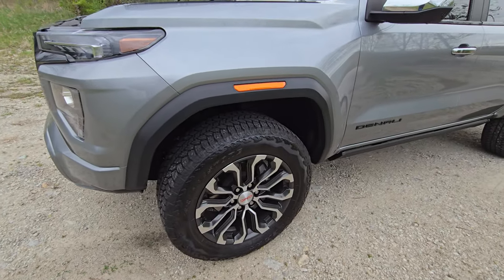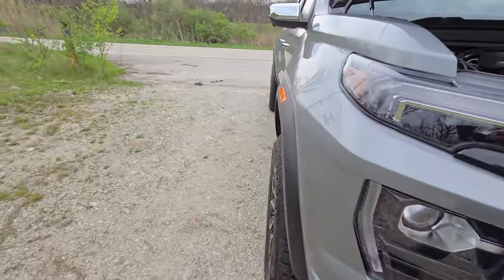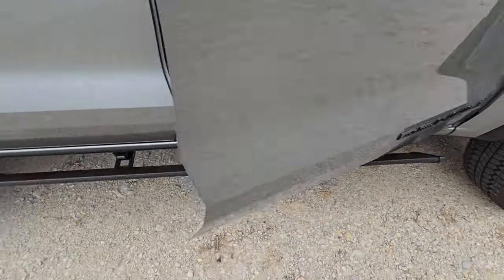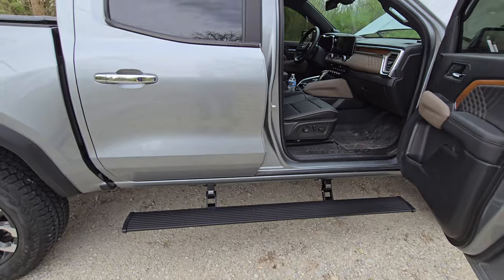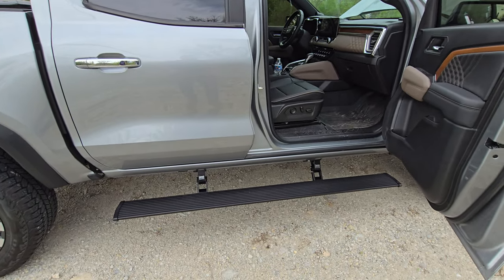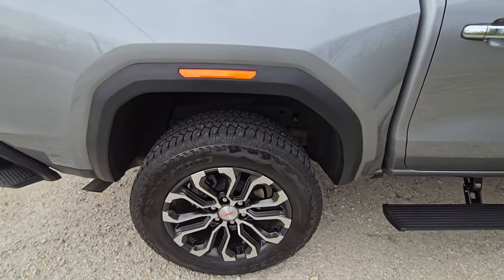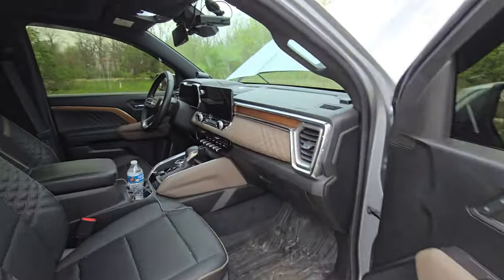Stock tires, everything else is stock. The running boards automatically come out and they are lit. They're not cheap by any means, but they're definitely nice to have, and I believe them to be better made than the chrome-plated boards that come on the stock unit.